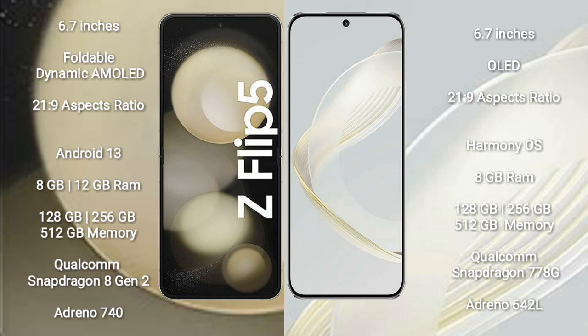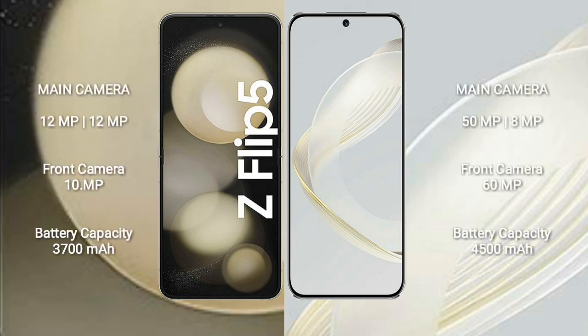Huawei Nova 11 comes with 8GB RAM and 128GB to 256GB internal storage. It is powered by a Qualcomm Snapdragon 778G processor with Adreno 642L GPU.